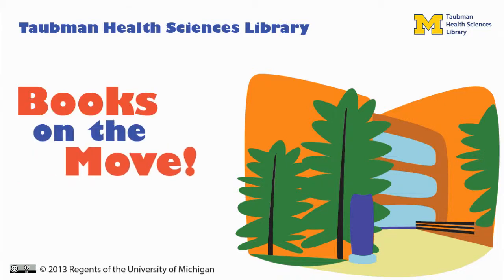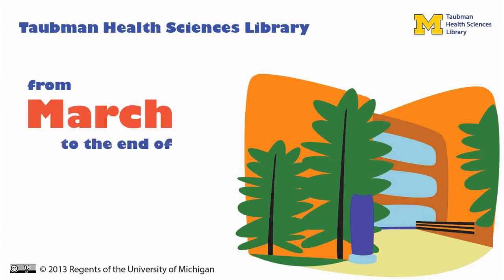The Taubman Health Sciences Library has begun moving books for the upcoming renovation of the library. The book move will begin in March and last until the end of May.